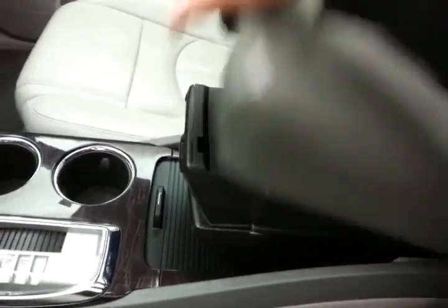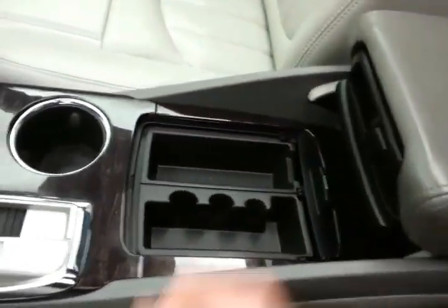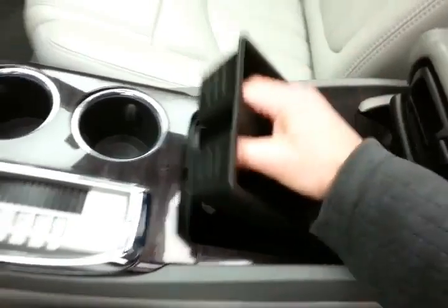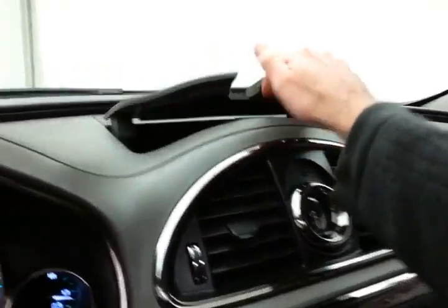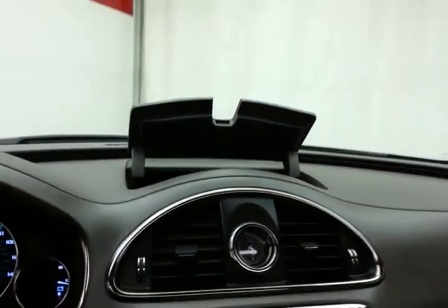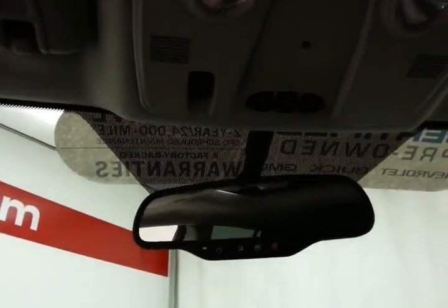The 6-speed automatic transmission has manual shift capability. There's storage in the sliding armrest with even more space below, a very large glove box, and even more storage in the upper dash. Overhead there's an auto-dimming mirror and a HomeLink transmitter for the garage door opener and moonroof control.